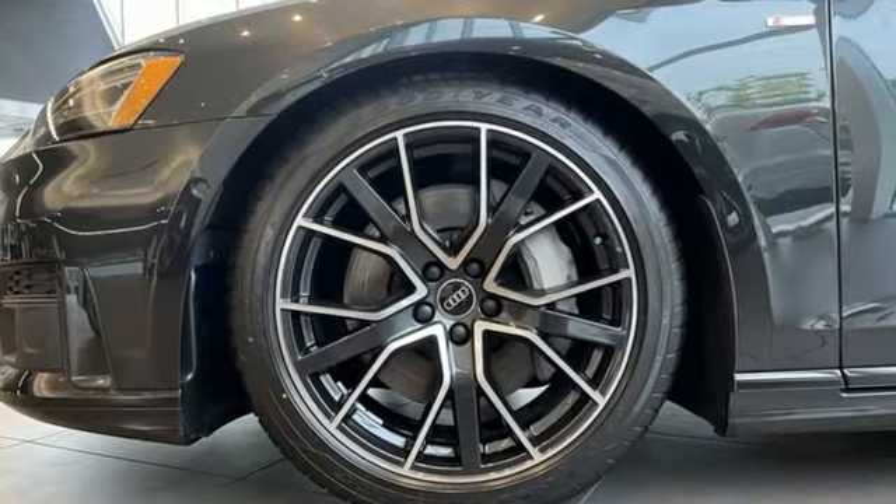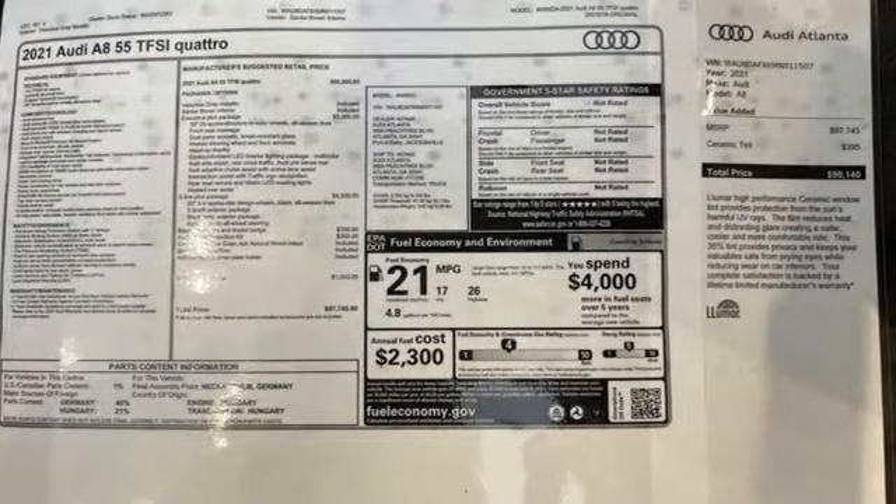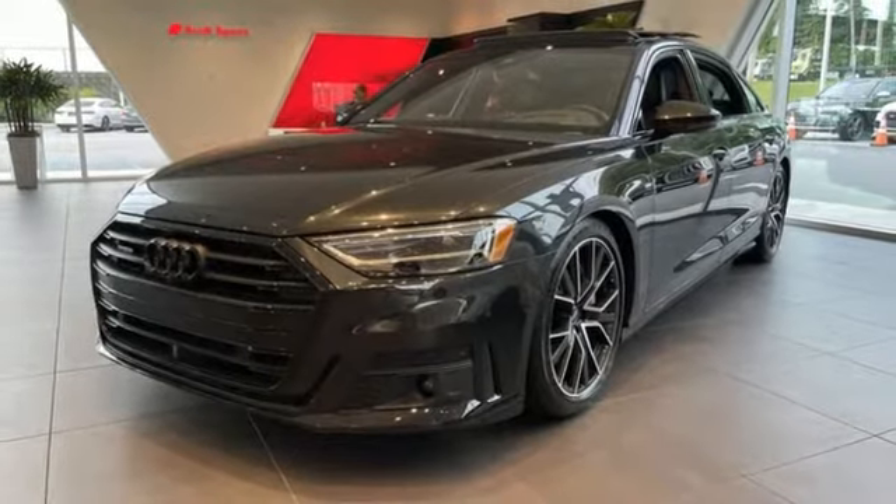Integrated navigation system with voice activation, multi-zone climate control, refrigerated box located in the glove box, hands-free liftgate.